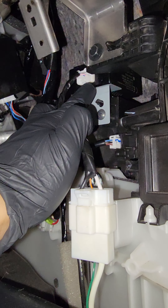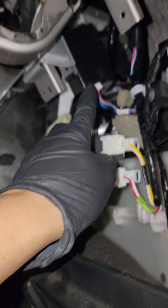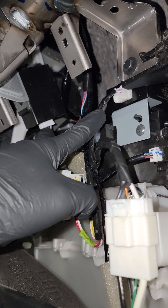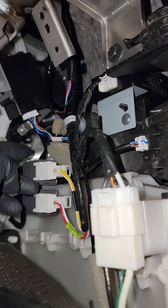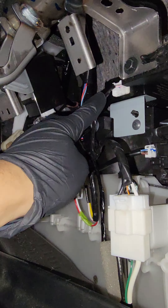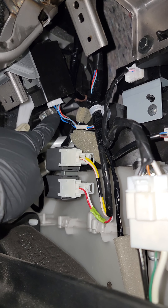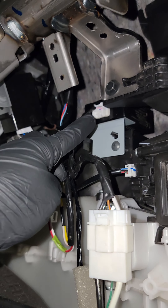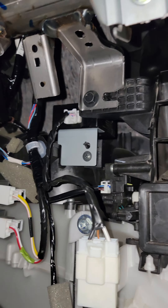And this right here is for the power steering control unit. These two control units are literally next to each other, and the connectors are literally the same. What happened is I had this one plugged into that one and vice versa — they were swapped. Pin 1 with the red needs to go to the power steering, and pin 1 with the pink goes to the low pressure control unit.